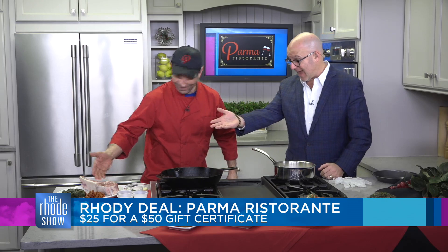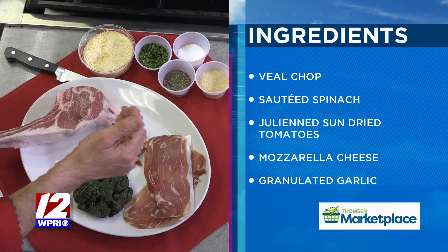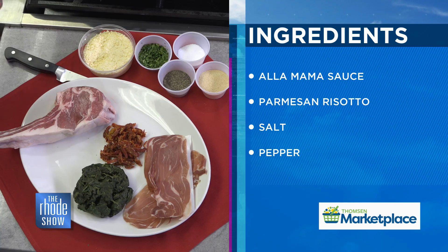Look at that — a nice one-pound veal chop. We're going to cut it inside, make a nice pocket, and stuff it. We're going to stuff it with some nice sautéed spinach, sun-dried tomatoes, some nice prosciutto di Parma sliced nice and thin. We're going to put it over some nice parmesan risotto and teach you how to baby it a little bit, because it's a nice delicate, great piece of meat.